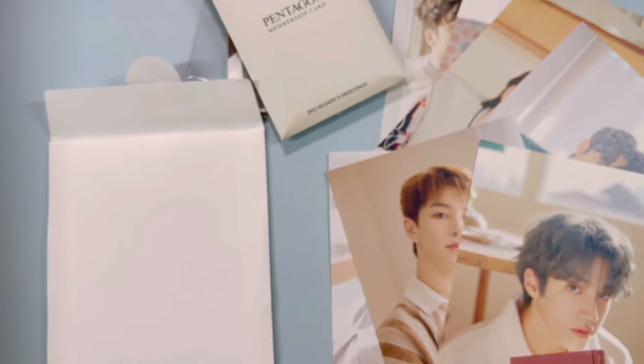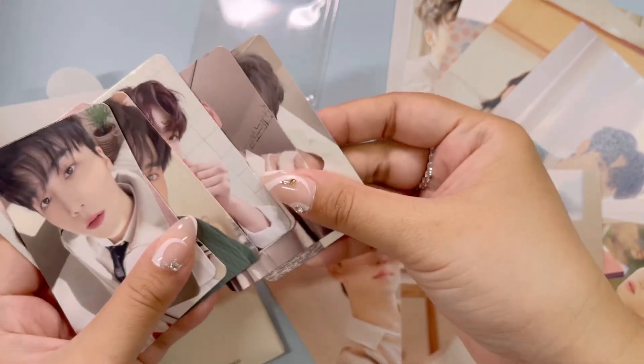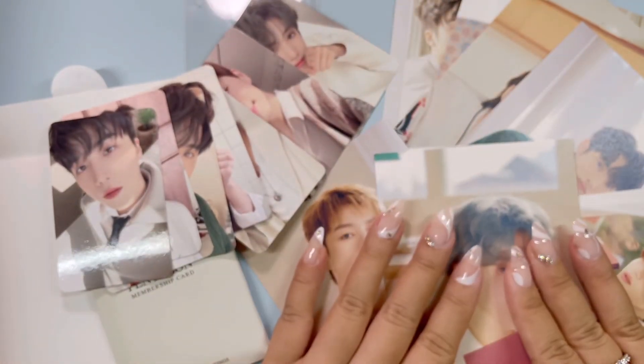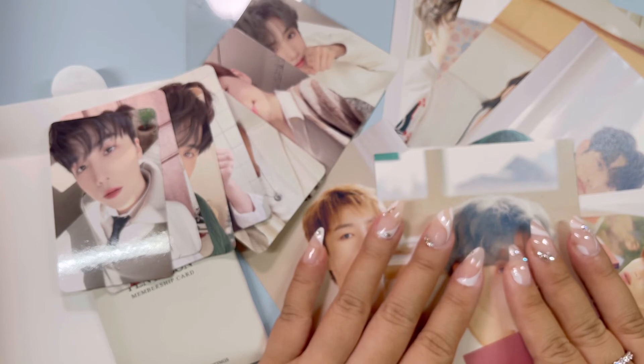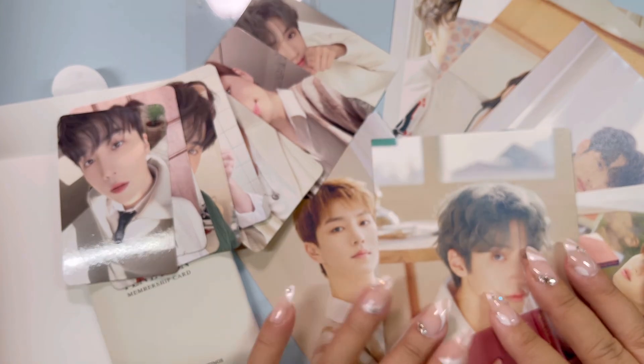Alright, that was a quick one — this is a really short unboxing but I think it was just a pretty chill feeling, going with their chill aesthetics. I hope you guys did enjoy that — I think this was a really cute Seasons Greetings. I can't believe this is the first set of photocards I have for Pentagon. I am planning to start collecting them, I'm just trying to choose who to collect first. We're gonna collect all? No, no, no. Anyway, I hope you guys enjoyed this little unboxing for Seasons Greetings — I'll see you guys next time, bye!